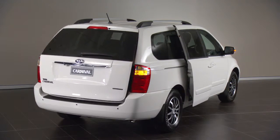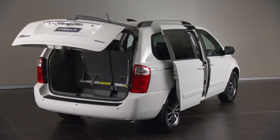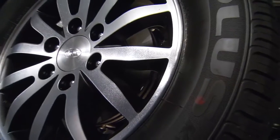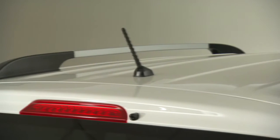You'll find sliding doors on both sides, which are electronically controlled in the SLi and Platinum models, as well as an electronically controlled tailgate in the Platinum model. And you can choose between 16-inch steel wheels or 17-inch alloy wheels. The Grand Carnival also comes with stylish and practical roof rails.